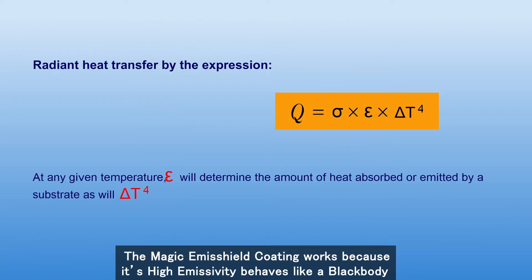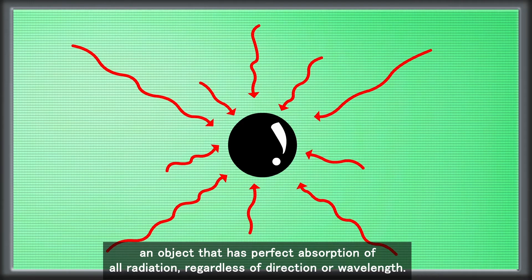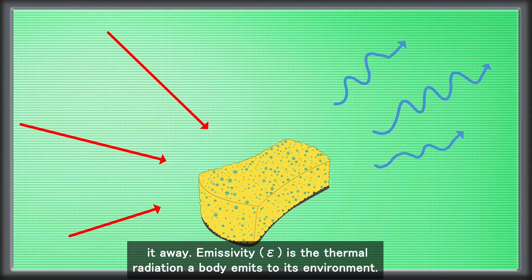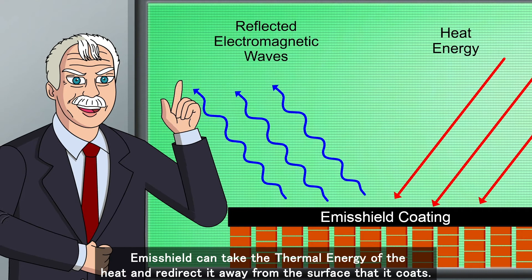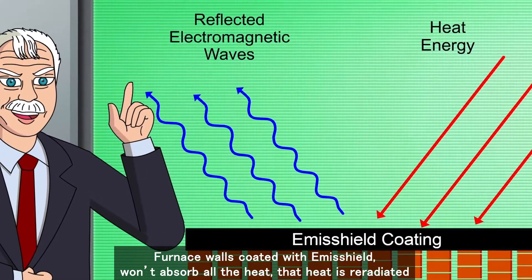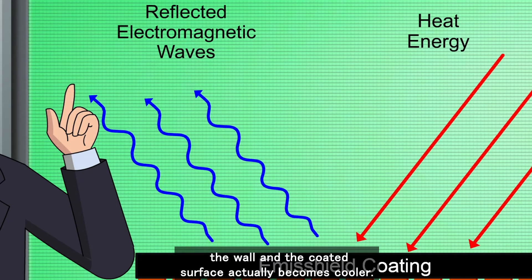The magic Emisshield coating works because its high emissivity behaves like a black body — an object that has perfect absorption of all radiation, regardless of direction or wavelength. Like a sponge, a surface with high emissivity absorbs all radiant heat energy before bouncing it away. Emissivity is the thermal radiation a body emits to its environment. Emisshield can take the thermal energy of the heat and redirect it away from the surface that it coats. Furnace walls coated with Emisshield won't absorb all the heat — that heat is re-radiated back towards the heat source, so the coated surface actually becomes cooler.